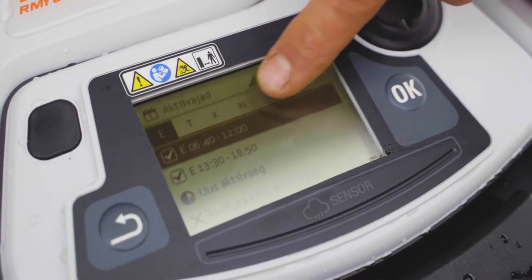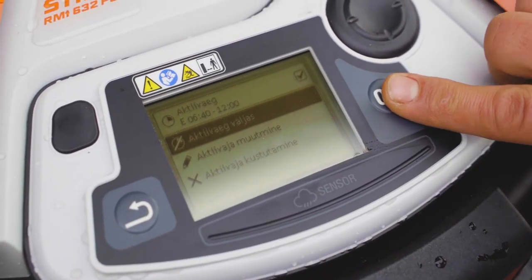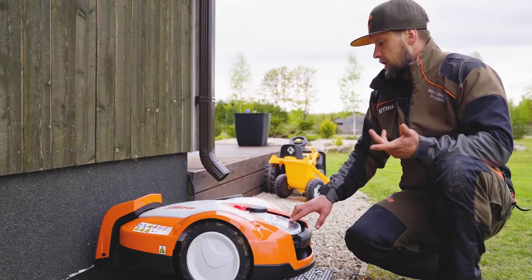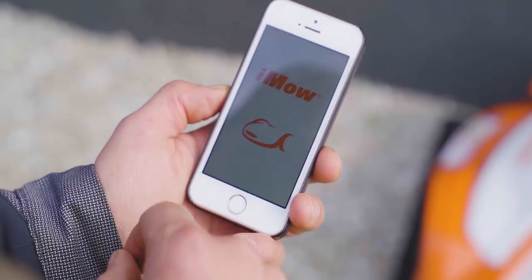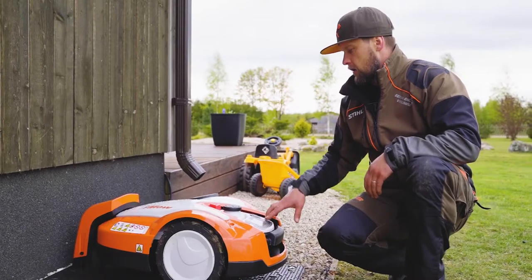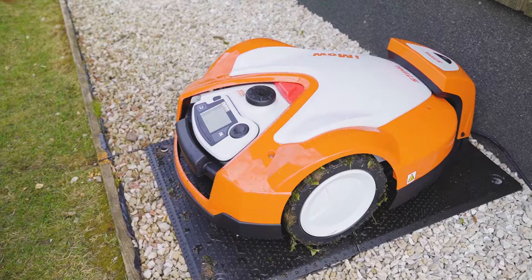Antud juhul see pind on mõõtude tulemusel 4400 ruutu. Masina võimekus on 5000 ruutu, siis me panemegi siia maksimaalsed ruutmeetrid, et ta jõuaks selle konkreetse niiduala korralikult ära niita. Olen uus stiili robotniiduk omanik.